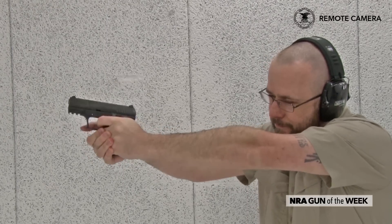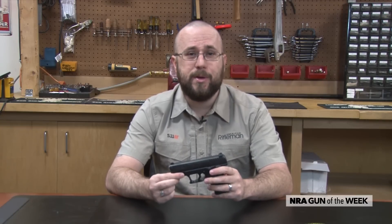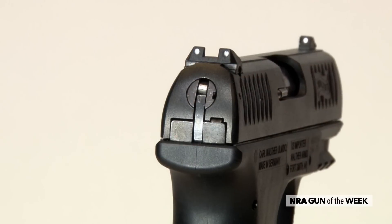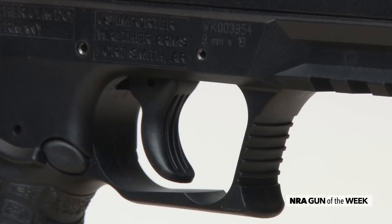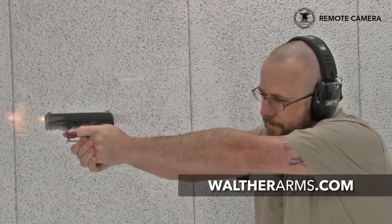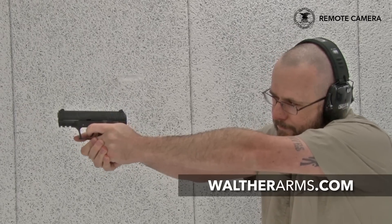Relatively soft shooting, easy to operate, and ideally sized for concealed carry, while still maintaining an on-board capacity of 9 rounds, the CCP represents a solid option for many concealed carriers, particularly those who are recoil-averse or who struggle with racking the slides of other centerfire handgun designs. For more information on the Walther CCP, visit waltherarms.com.